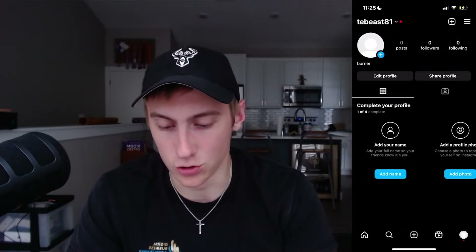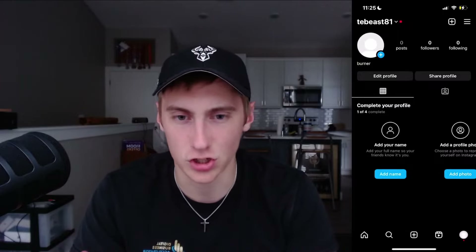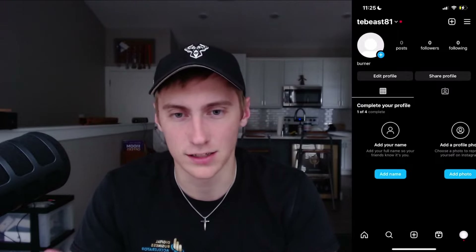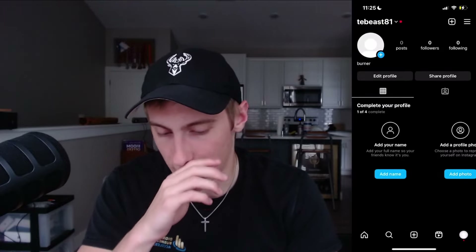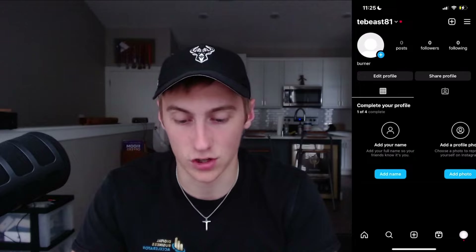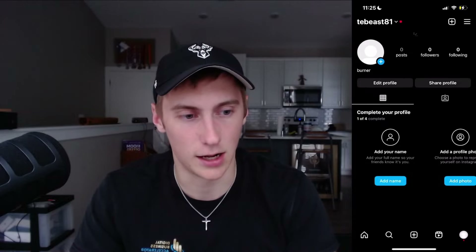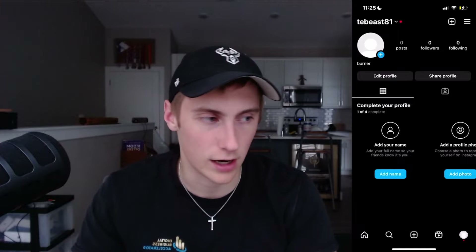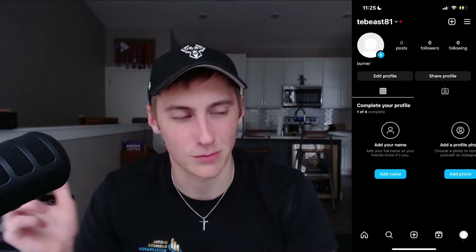As you can see on the right, you should be able to see my Instagram — I just created a burner for this video. One of the biggest things with doing outreach is to make sure your profile is set up. You don't want to have 'appointment setter' or 'remote closer' in your bio. Just have your name, look professional — a clean profile picture, some followers, a professional-looking bio, and maybe two or three pictures of you traveling, at an event, or working. Don't look unprofessional.